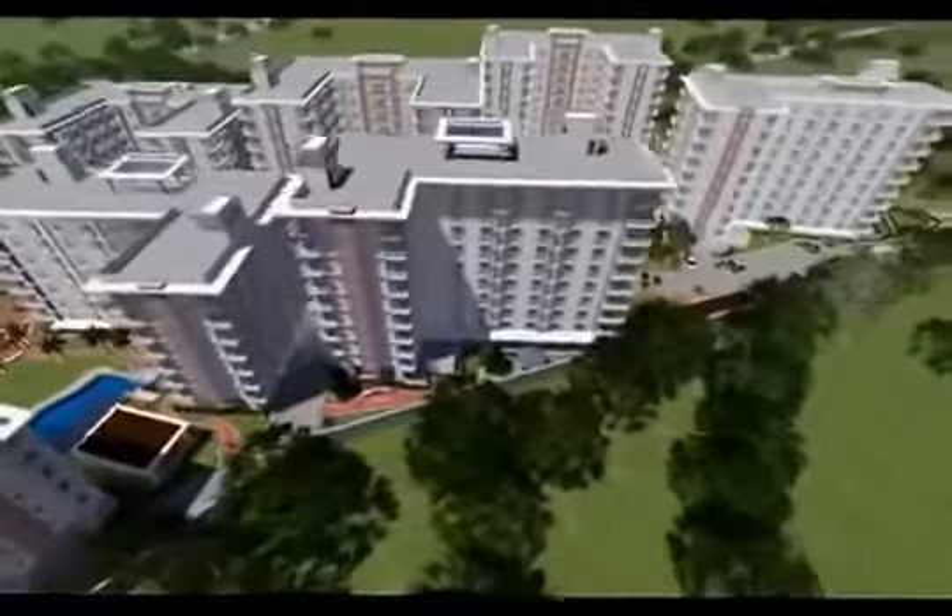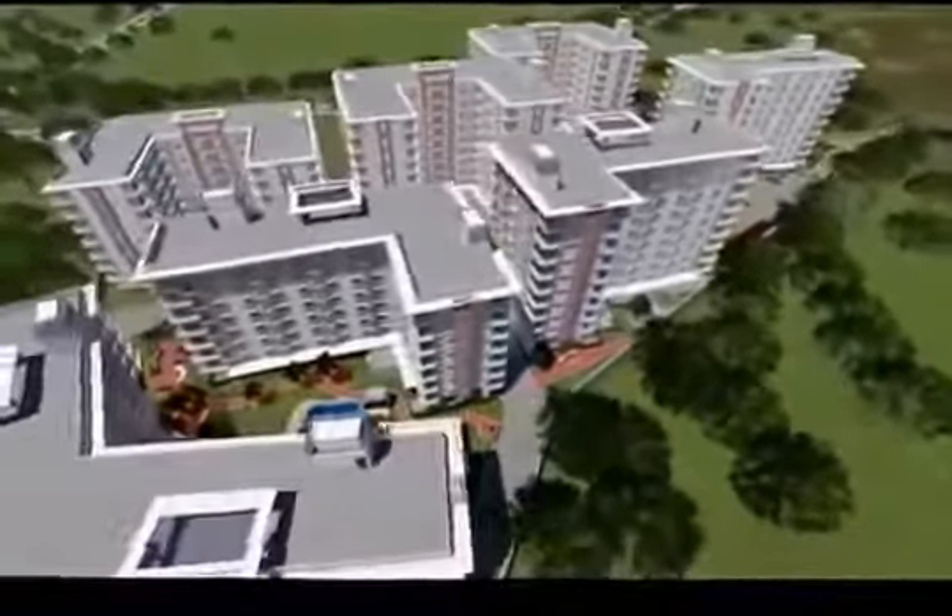At Mivesa Garden Residences, the grass is greener on your side.